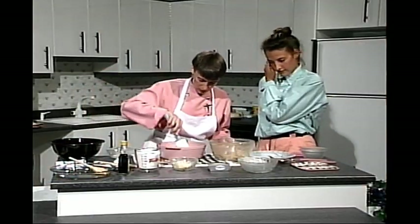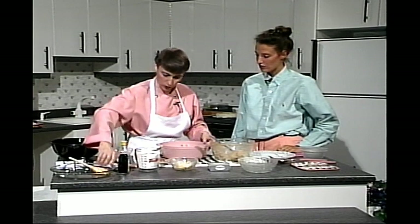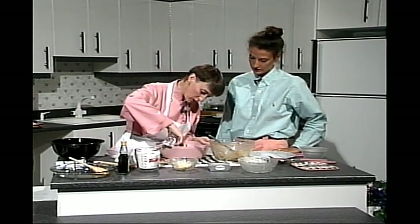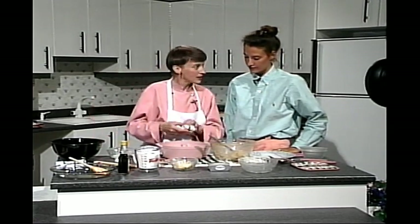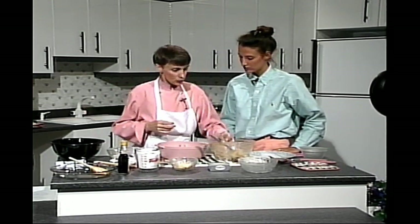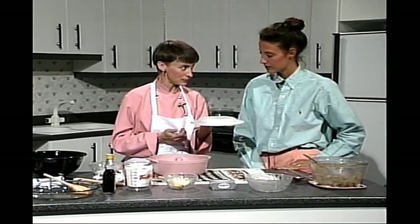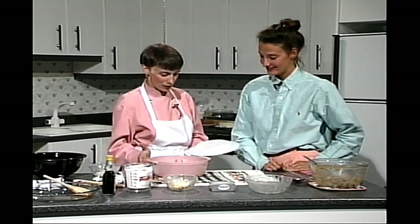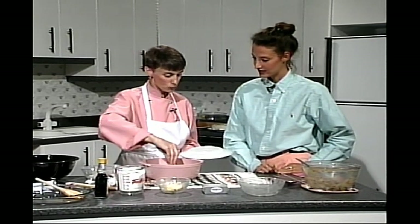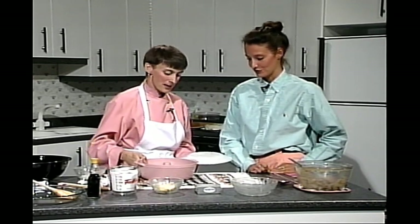On étend la pâte et c'est prêt pour le four micro-ondes. S'il y a une petite bavure sur le bord du moule, c'est préférable de l'essuyer — si des petites bavures cuisent avant, ça peut empêcher le gâteau de lever régulièrement. Pour la cuisson, je tourne toujours une assiette au fond du four micro-ondes. Parce que si le gâteau est soulevé, l'air va circuler beaucoup mieux en dessous, va réchauffer le moule et les ondes vont réchauffer tout. Le tube au centre, l'assiette en dessous, le papier au fond — ce sont tous des petits trucs pour avoir un gâteau bien cuit de tous les côtés.